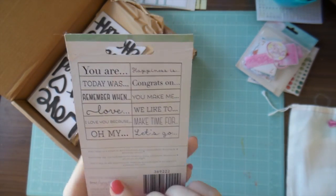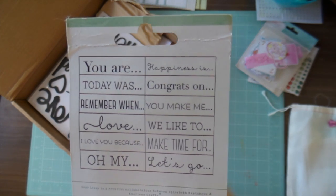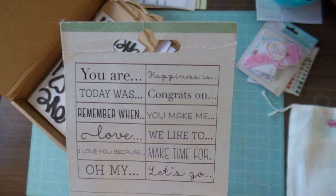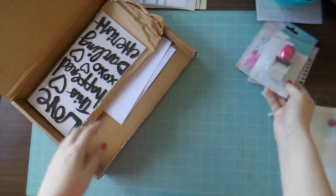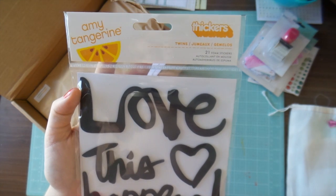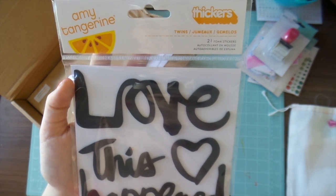I also got the new Dear Lizzie phrase stamp, and I love roller stamps. This one says 'you are today,' 'remember when,' 'love that' — I'm going to be using that a lot. I also like the 'let's go' and 'happiness is.' I'm a sucker for cursive. I have been looking for these Amy Tangerine thickers called Twins.